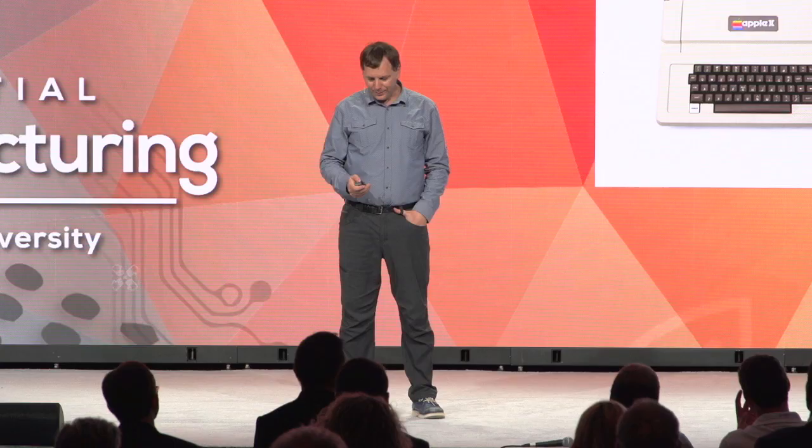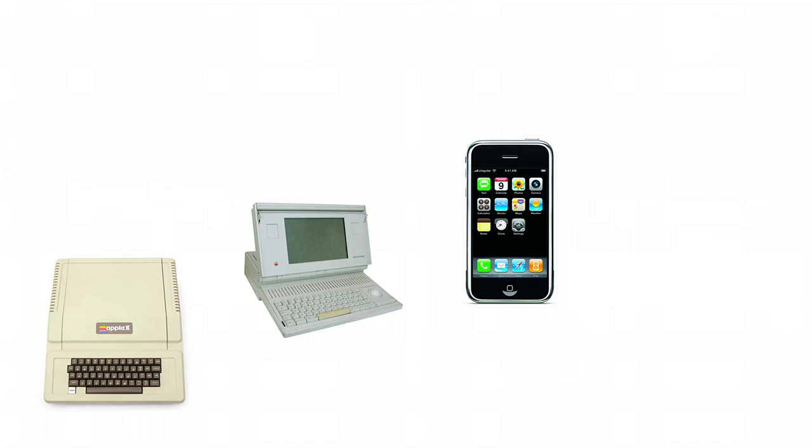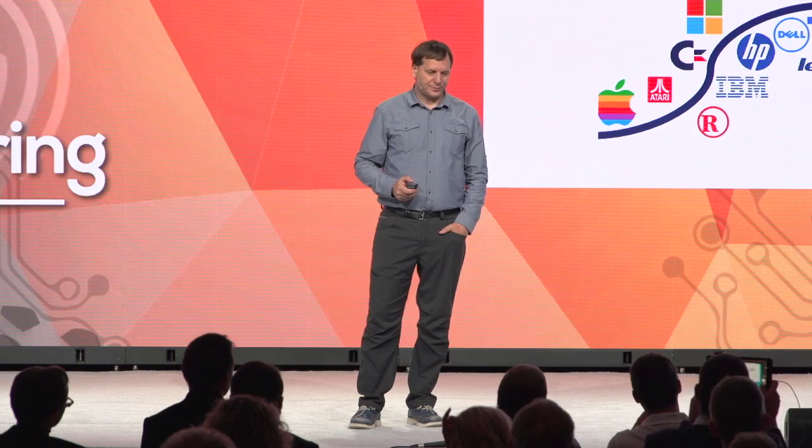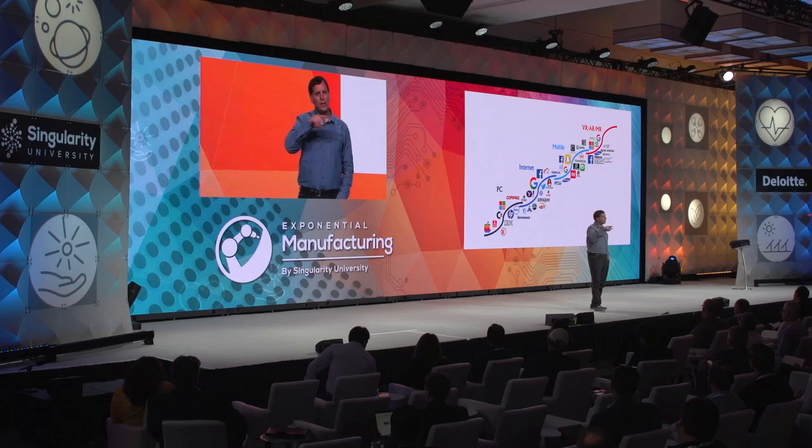40 years ago, this was how we interacted with technology — keyboard. 20 years ago, this is the first laptop Apple rolled out; they called it the 'luggable' — 18 pounds with a golf cart battery. Then 10 years ago, touch. What's next? I think augmented reality is what's next. If you look at the players that did well in the different waves, you see many of them going into VR, AR, and MR — and I think those are just placeholders. We haven't figured out what to really call this next wave of interacting with technology.